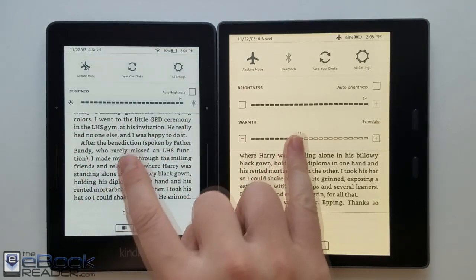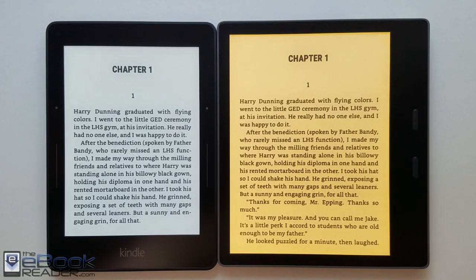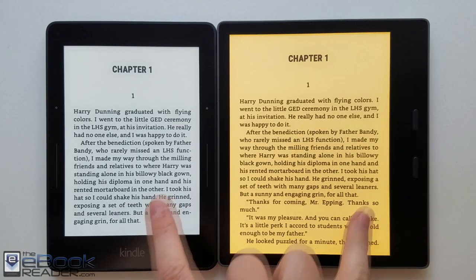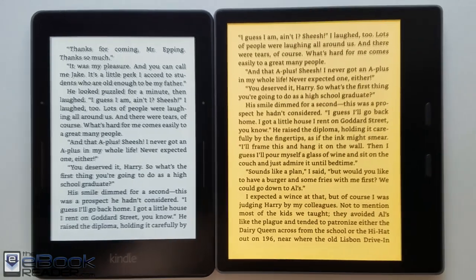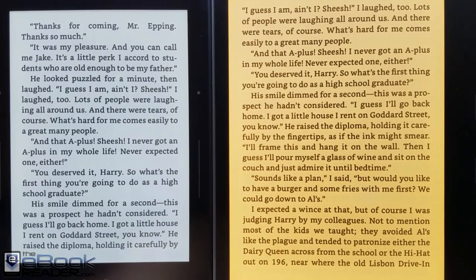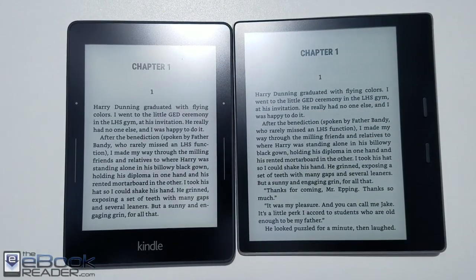The Voyage had a bit of an iffy front light — some of them had color blotches and different color tones. This one actually has a pretty good front light, though it's not perfect. The Oasis has added a lot of new features since the Voyage released: you've got the waterproof design, more storage space, and that aluminum back. So the Oasis has more of the traditional design.